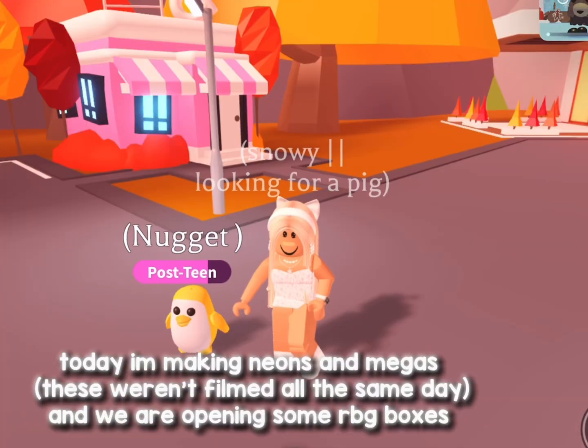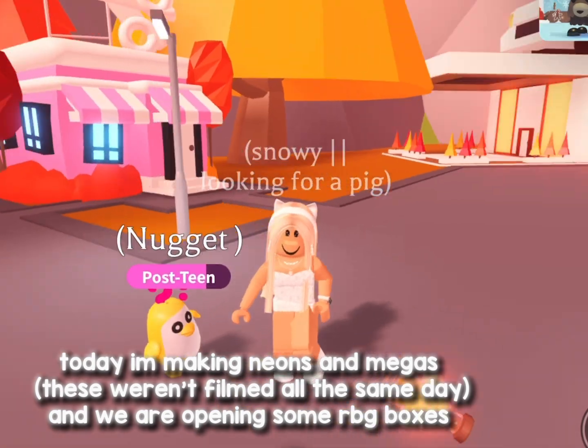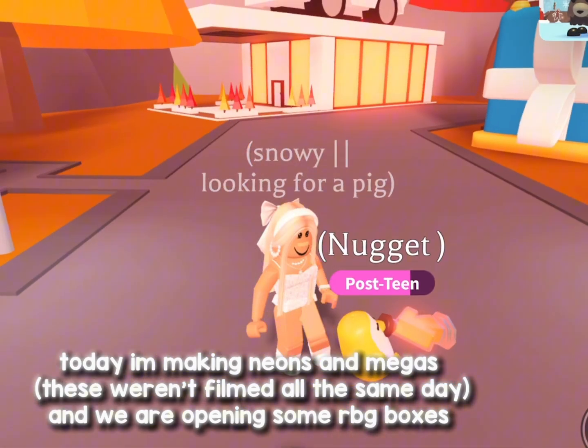Hey y'all! Today I'm making Neons and Megas. These weren't filmed all the same day, and we are opening some RBG boxes.